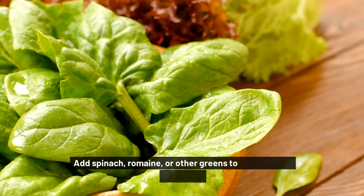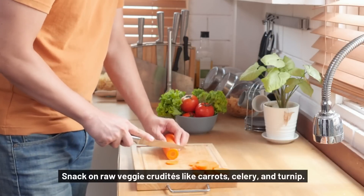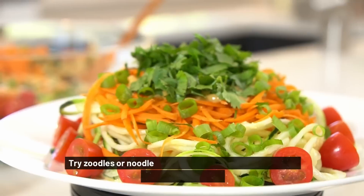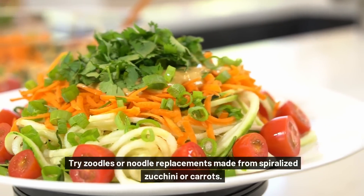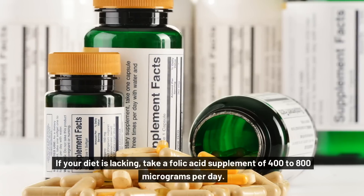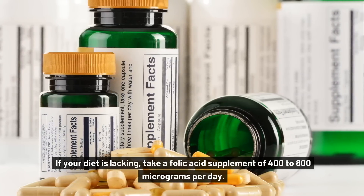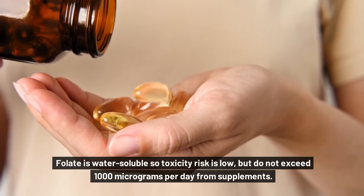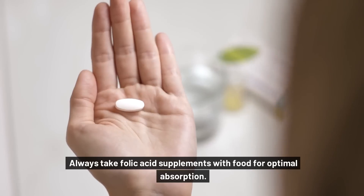Add spinach, romaine, or other greens to your morning smoothie. Snack on raw veggie crudités like carrots, celery, and turnip. Use spinach instead of lettuce in your sandwiches and burgers. Try zoodles or noodle replacements made from spiralized zucchini or carrots. Drink fresh vegetable juices and eat plenty of salads at each meal. If your diet is lacking, take a folic acid supplement of 400 to 800 micrograms per day. Folate is water soluble, so toxicity risk is low, but do not exceed 1,000 micrograms per day from supplements. Always take folic acid supplements with food for optimal absorption.